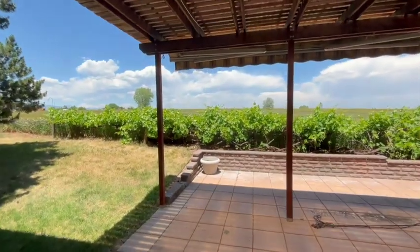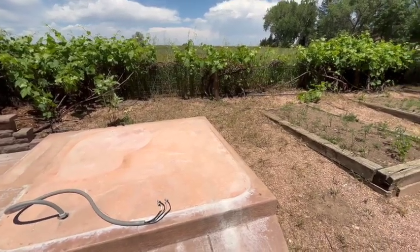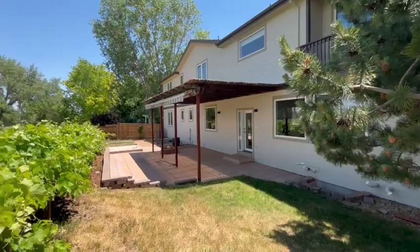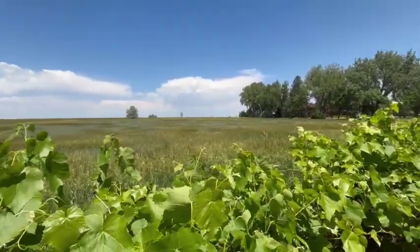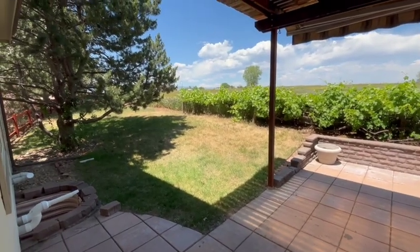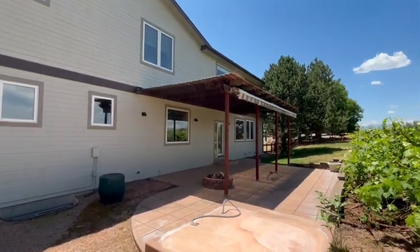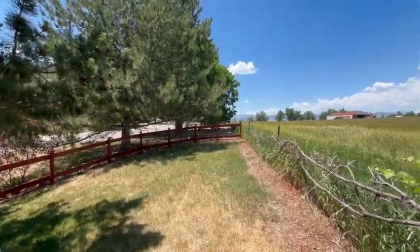The backyard is truly an oasis. We have wiring for a hot tub, so you can just plug and play. There are veggie beds and places to set up a garden. We have a gorgeous grapevine that runs throughout the fencing. And of course, the true jewel is the open space beyond with wonderful views and privacy — very quiet. The house also has a very large side yard as well.